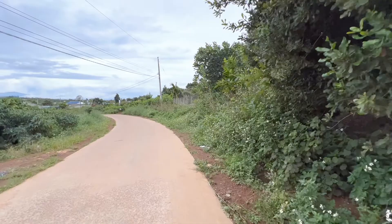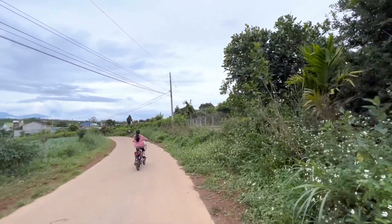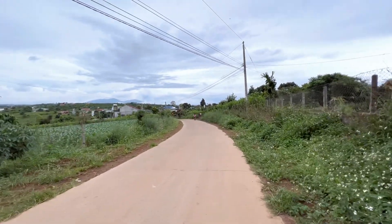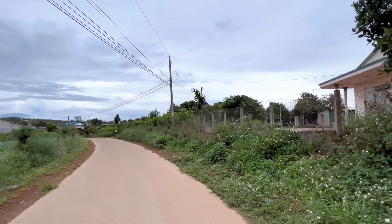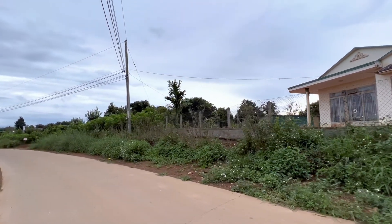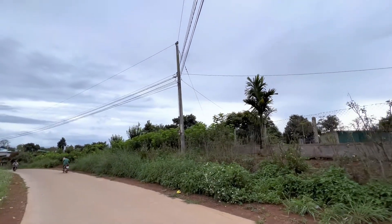Lô đất này có giá là 350 triệu một sào. Nguyên lô 3,7 hectare có giá là 12 tỷ 950 triệu, coi như gần 13 tỷ. Đất có 600 mét vuông đất thổ cư rồi.